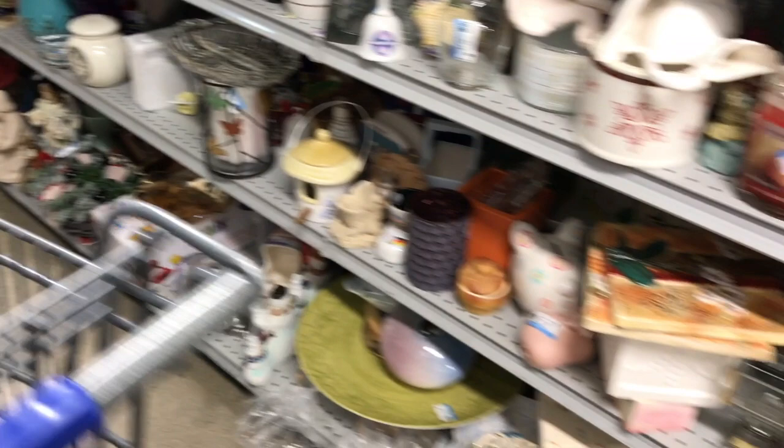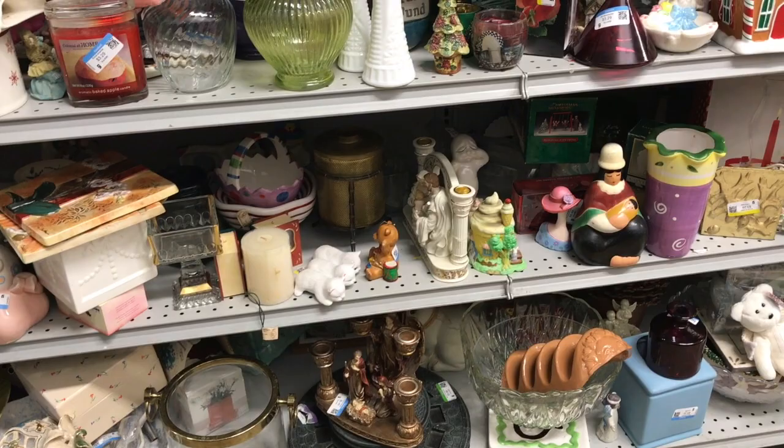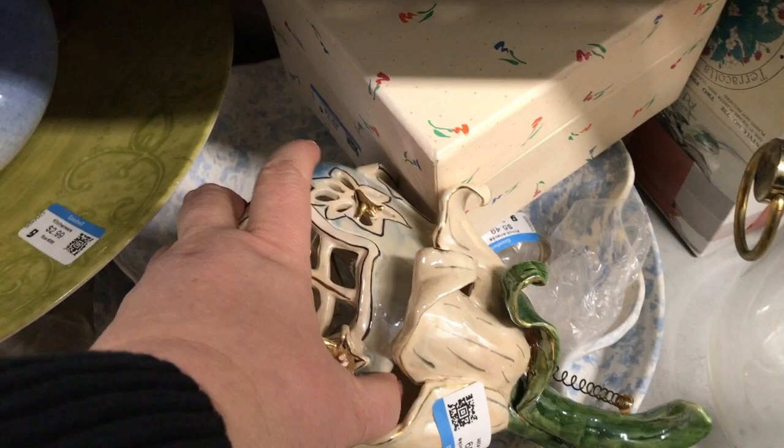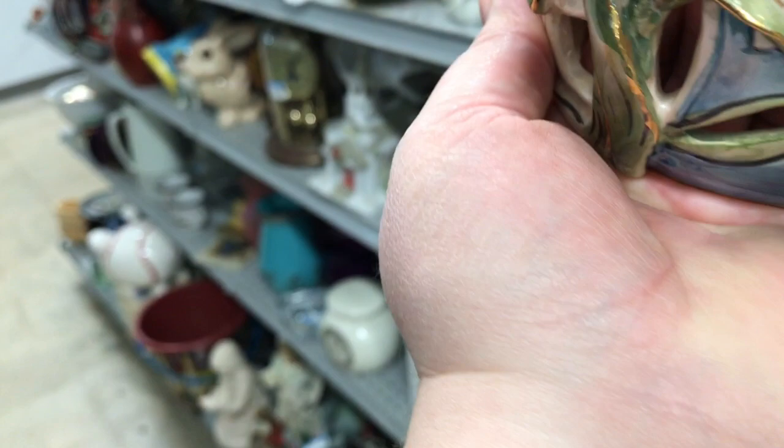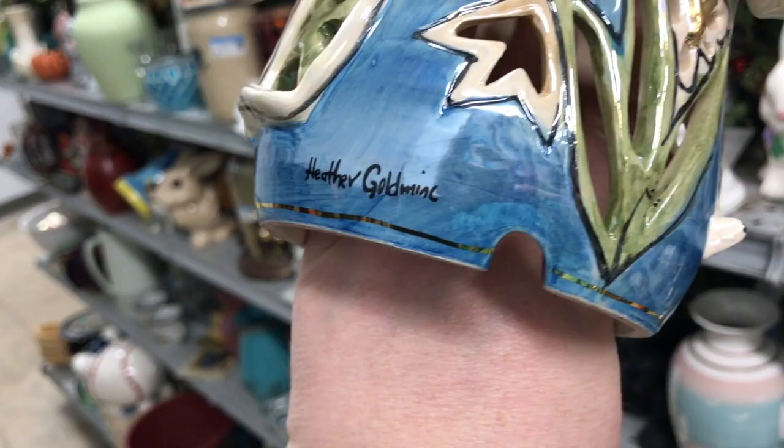It was pretty good — we were only there a couple of minutes and found a couple of nice things. Here is a Big Sky piece. Big Sky pieces can do pretty well depending on what they are, so always look them up. This one I liked because it had the original tag on it. It is painted by and signed by an artist — I believe it's Heather Goldmink. This is like a fairy house, but they had $6.99 on it. And you'll see here in a second, there's a little spring on the top that should have a little bee or insect on it that was broken off, so back on the shelf.